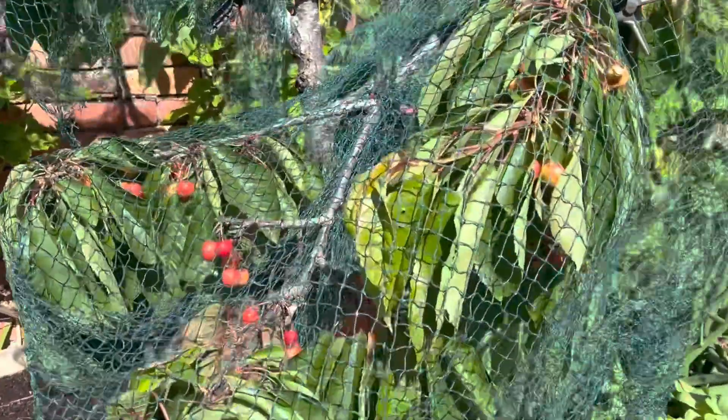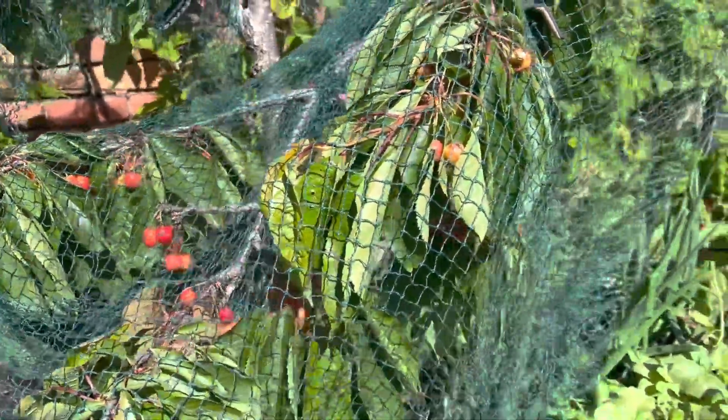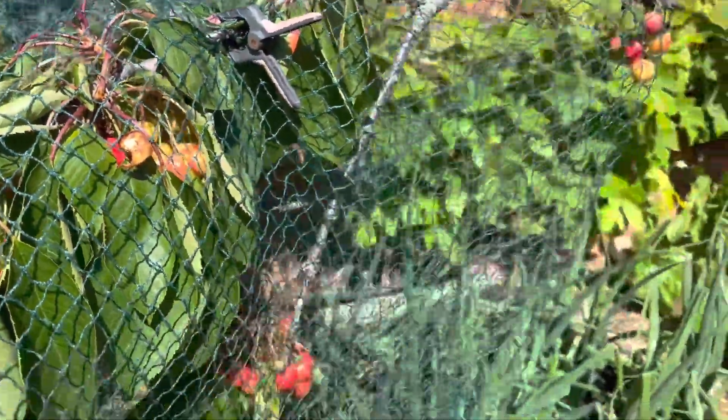I've got some cherries on here — quite a lot — so I've netted those. Doesn't stop the birds standing on the nets and still eating them, of course.